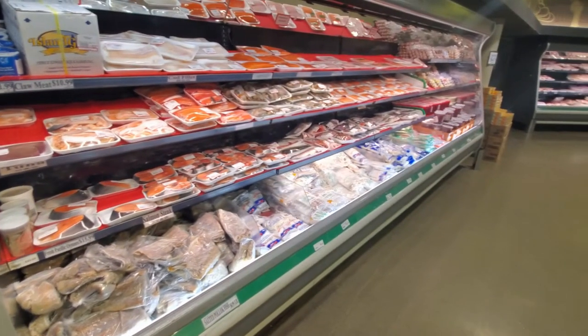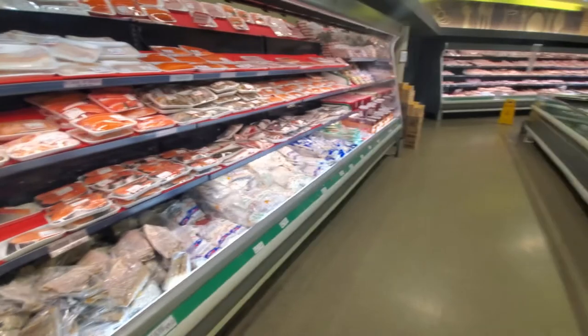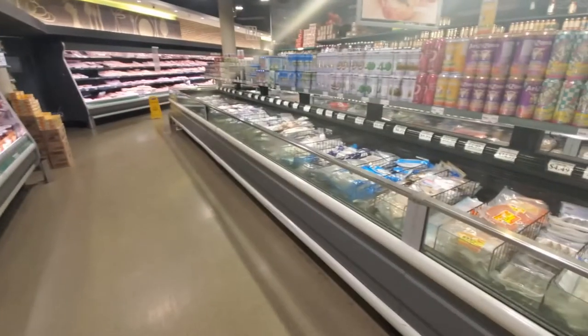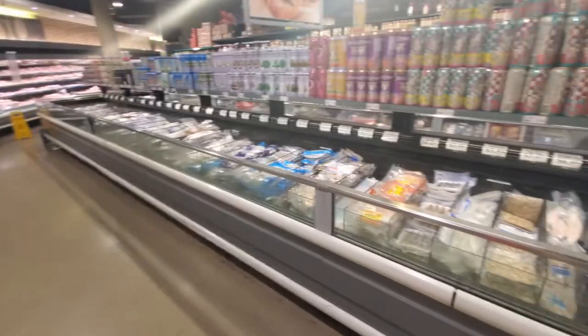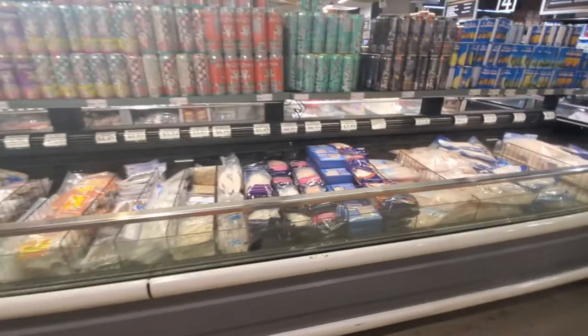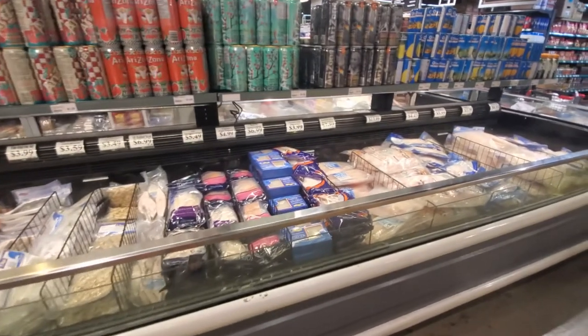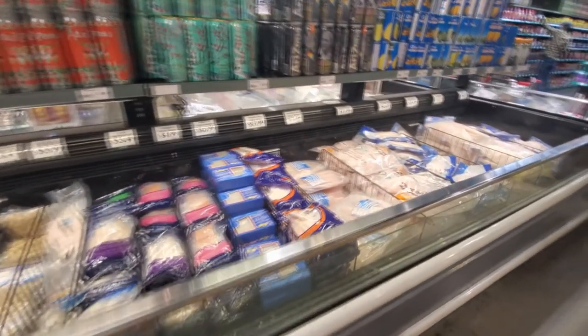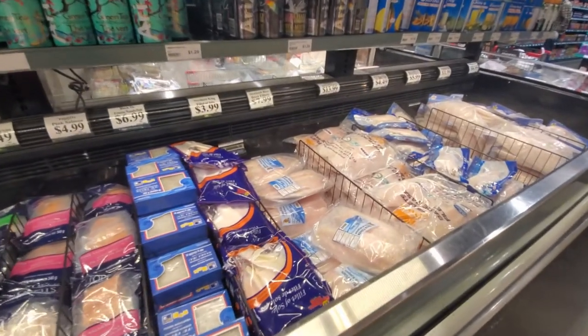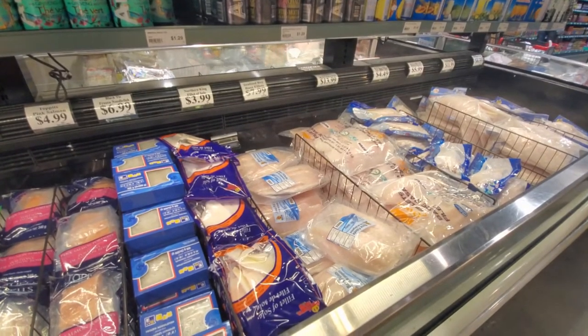There's the main meat counter where you can buy things from behind the counter and have them cut. This is just a general area of the seafood section. You have packaged seafood both fresh and frozen. Sometimes they have good deals on frozen salmon fillets. There you can see some of the frozen products.